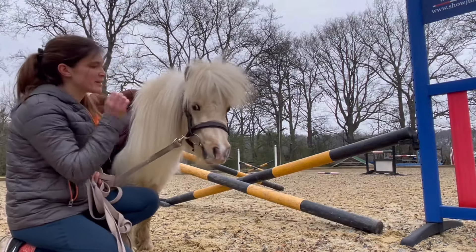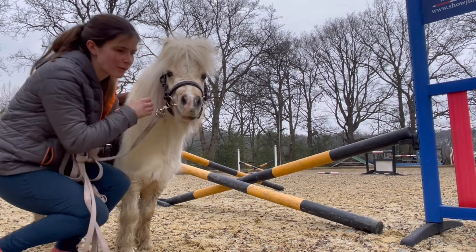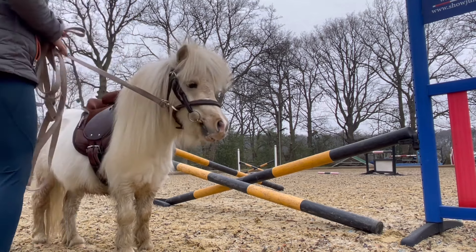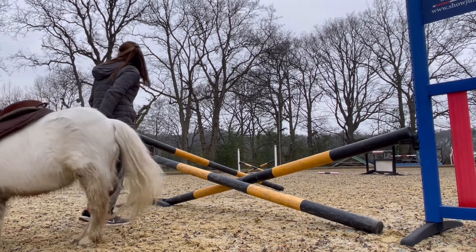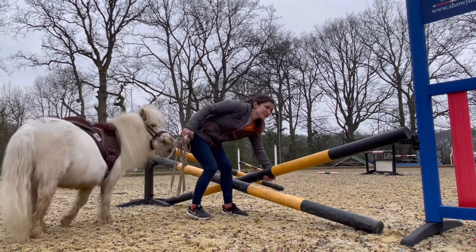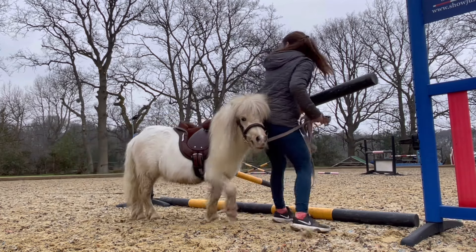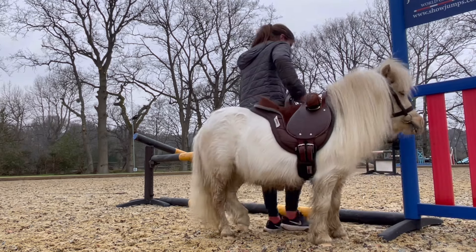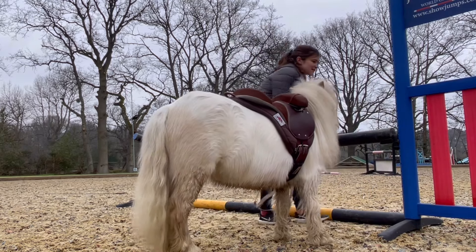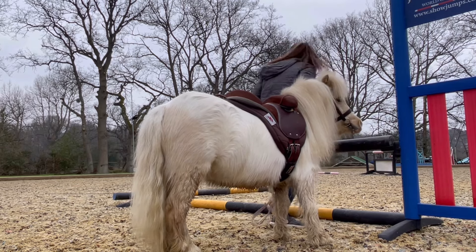He's done a really good job. I don't want to do much more, but I just want to see what he'll think of an upright — so I'll do it once, or maybe twice if he jumps it well, otherwise just once. I'm hoping he's going to ping it because that cross pole was very impressive. You always want the ground rail slightly out. I'm going to make it 65 centimetres.